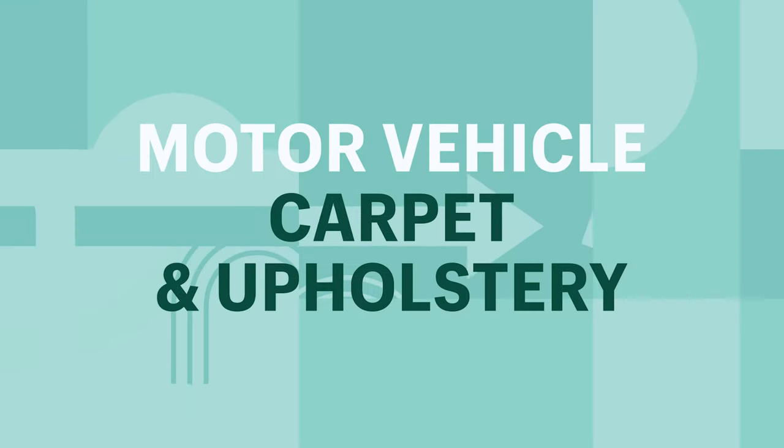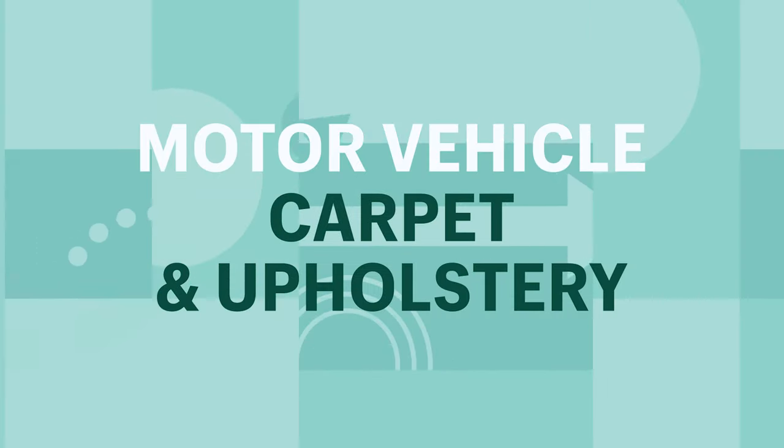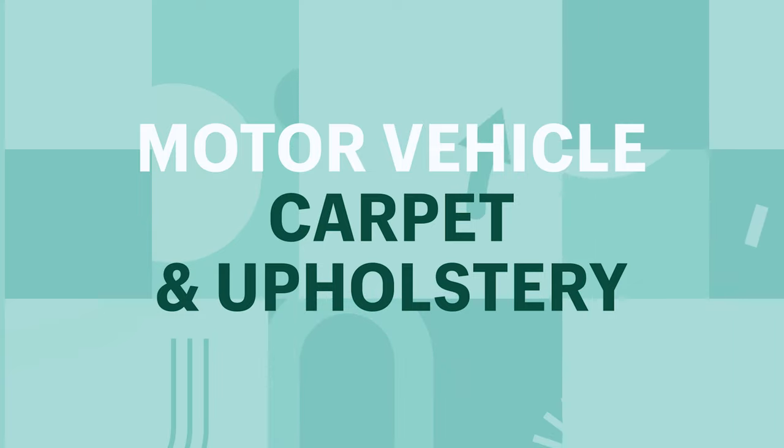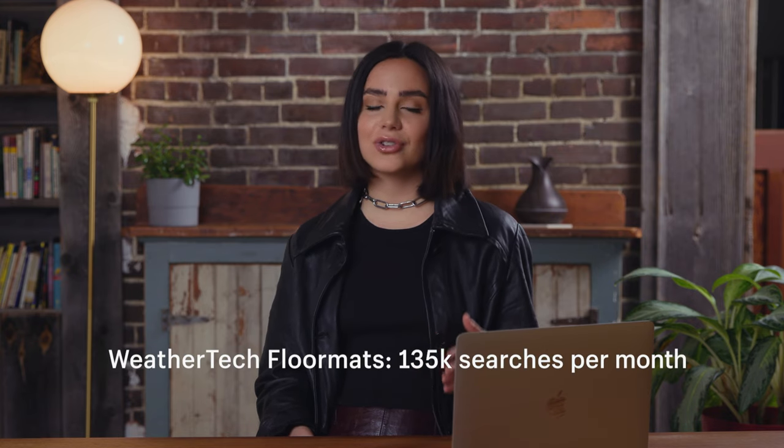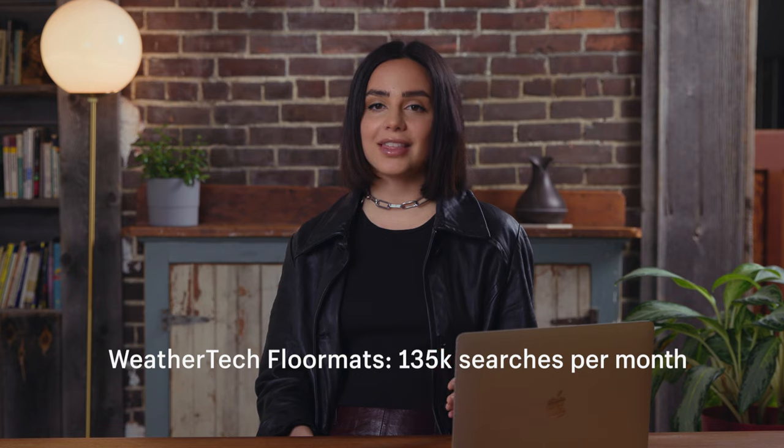Motor vehicle carpet and upholstery. Over the past few months, we've seen car mats and upholstery sales drastically increase on the Shopify platform. There are 74,000 monthly searches for car mats on Google, and that really proves the industry's popularity. Newer search interest is popping up for WeatherTech floor mats, and that has 135,000 searches per month, as well as custom car mats.